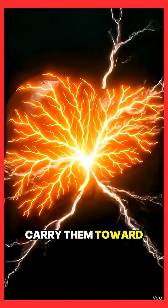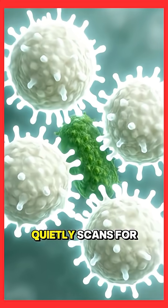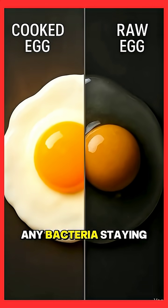Red blood cells carry them toward the liver, where nutrients are filtered and distributed. Meanwhile, the immune system quietly scans for any bacteria, staying on guard.